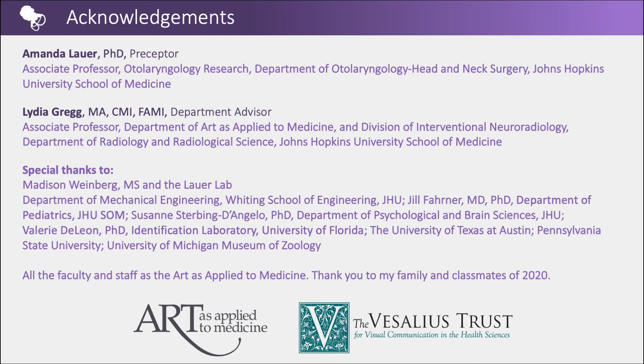Thank you to Amanda Lauer, my preceptor, for helping me navigate through a complex structure, your enthusiasm, and your support throughout this project. Thank you to Lydia Gregg for all the encouragement, guidance, and patience. A special thank you to Madison Weinberg and the Lauer Lab, the Department of Mechanical Engineering and the Department of Pediatrics at Johns Hopkins University, the Pound Human Identification Laboratory at the University of Florida, the Vesalius Trust for Visual Communication in the Health Sciences for their generous support, and all the faculty and staff for their knowledge and skills. Thank you to my family and to my classmates of 2020 for your friendship, laughter, and support.